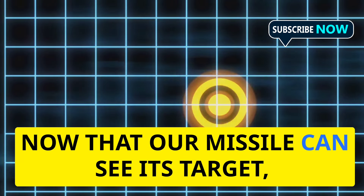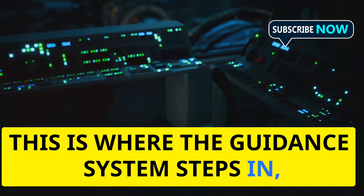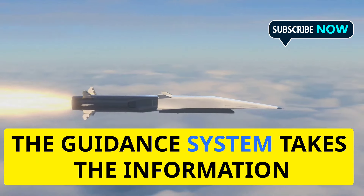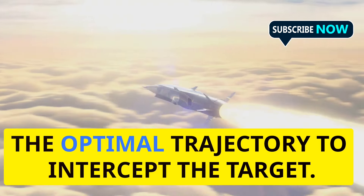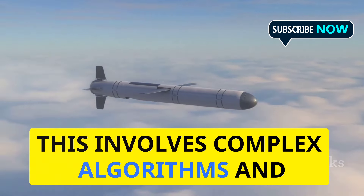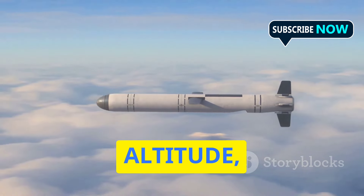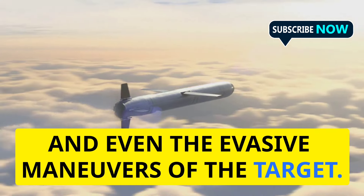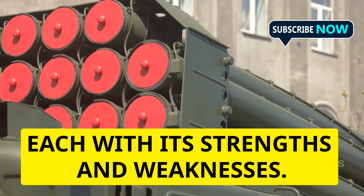Now that our missile can see its target, it needs to know how to reach it. This is where the guidance system steps in, acting as the missile's brain and nervous system. The guidance system takes the information from the seeker and uses it to calculate the optimal trajectory to intercept the target. This involves complex algorithms and real-time adjustments, taking into account factors like speed, altitude, wind direction, and even the evasive maneuvers of the target.